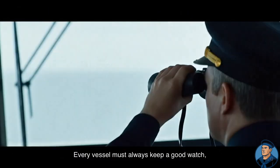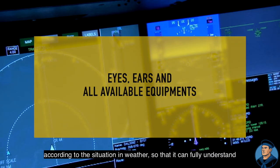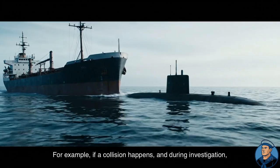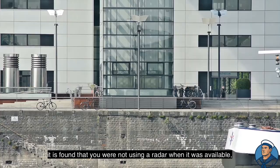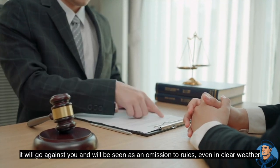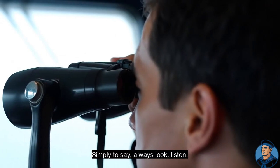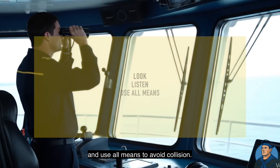Every vessel must always keep a good watch, using eyes, ears, and any equipment available, according to the situation and weather, so that it can fully understand what is happening around and avoid the risk of collision. For example, if a collision happens and during investigation it is found that you were not using a radar when it was available, it will go against you and will be seen as an omission to rules, even in clear weather. Radar is an important part of the lookout for early detection of targets. Simply to say, always look, listen, and use all means to avoid collision.